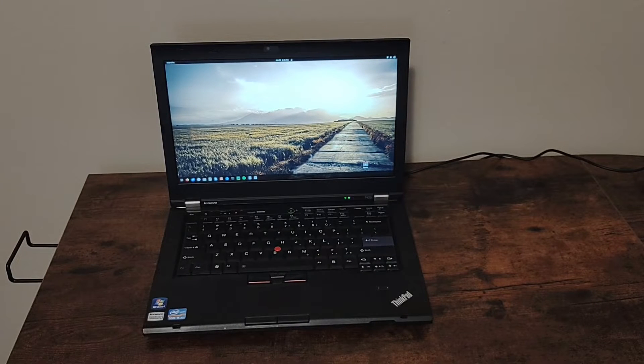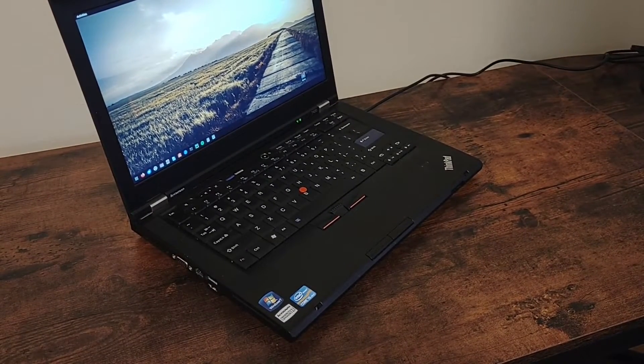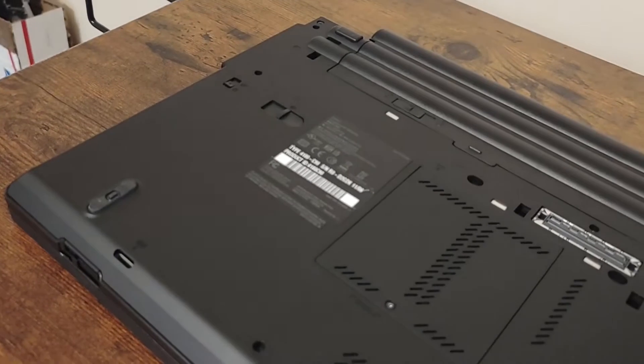This ThinkPad T420 is a 14-inch laptop that was launched in 2011 with Intel's second-generation core processors. Despite its age, this model still has many loyal fans who use it as their main computer. But why would someone use an old computer like this in 2024?